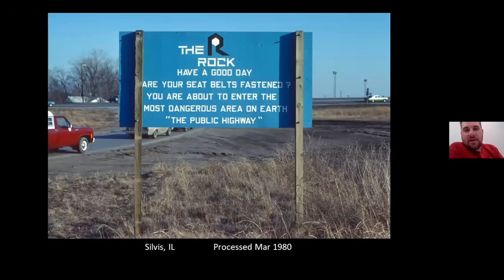And that's all I had put together. As the sign at Silvis used to say, have a good day — make sure your seatbelts are fastened; you're about to enter the most dangerous area on earth, the public highway. Thank you, Eric, for putting this together so we could all enjoy it. It certainly brought back some memories.